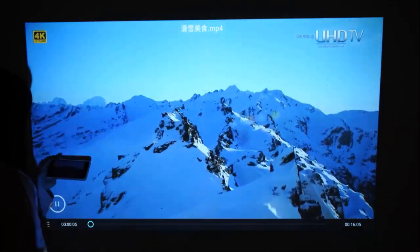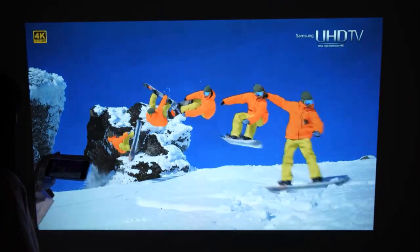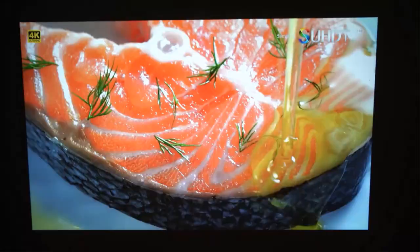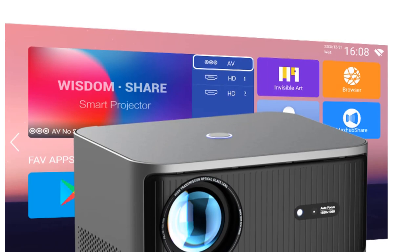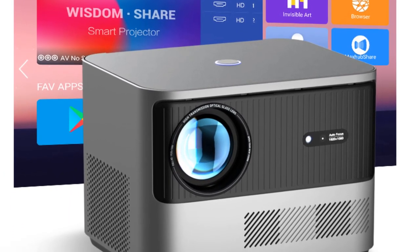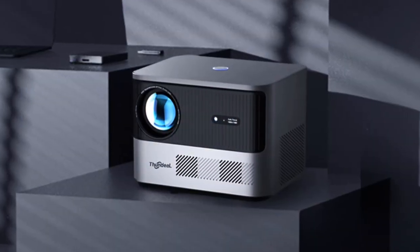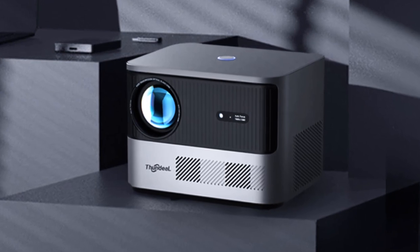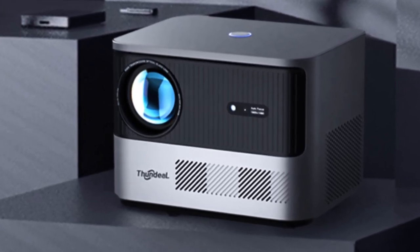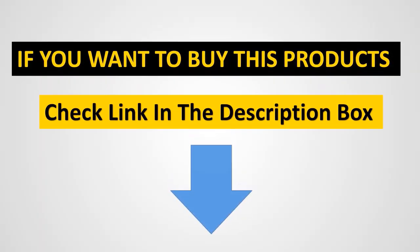The Dasix projector runs Android 9.0 OS and is equipped with 2.4G plus 5G dual-band Wi-Fi connection, which enables fast and seamless screen mirroring without any frame drops or delays. No cables are needed to synchronize or mirror your smartphone and tablet screen. The Wi-Fi connection steps have been simplified, making it more user-friendly and stable.